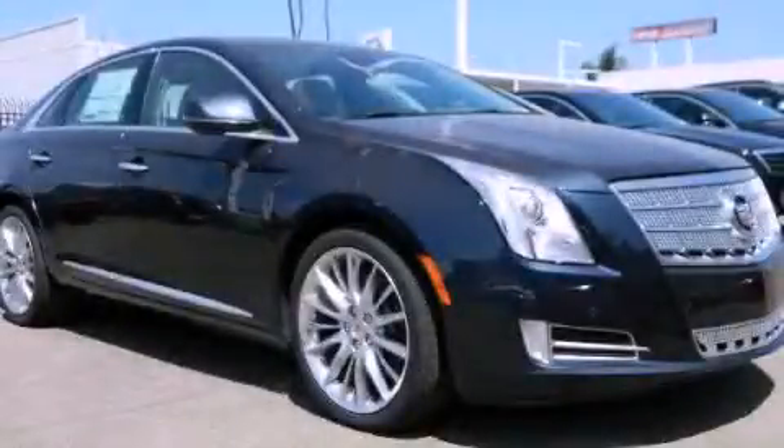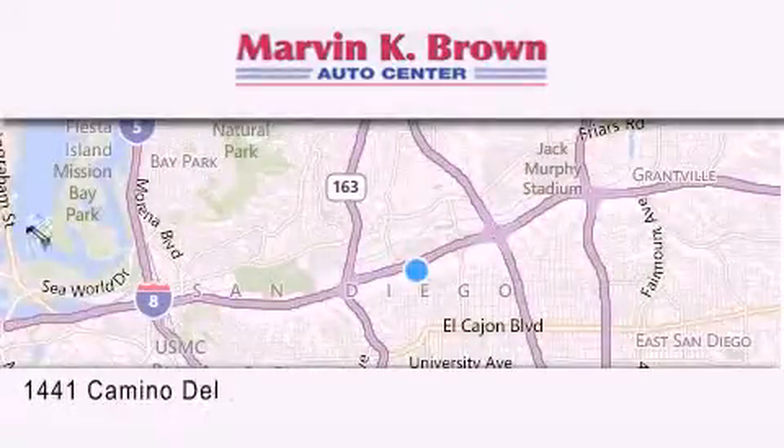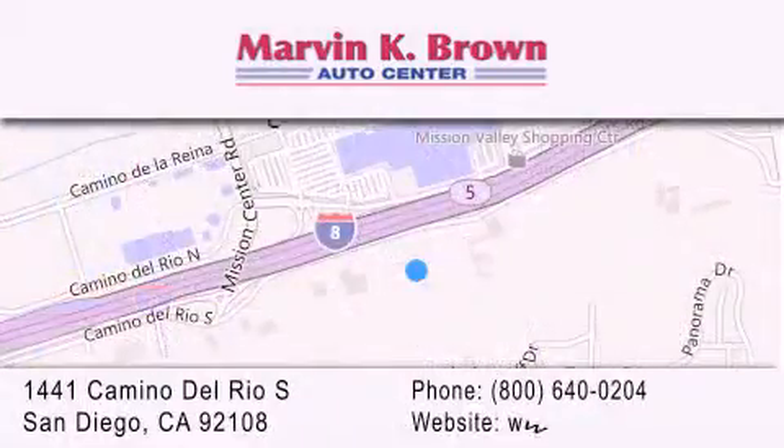Call or visit us right now and arrange your test drive today. Thank you for considering Marvin K. Brown for your next new or used vehicle. We have been serving the San Diego area for over 60 years.